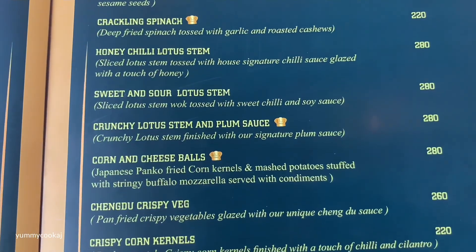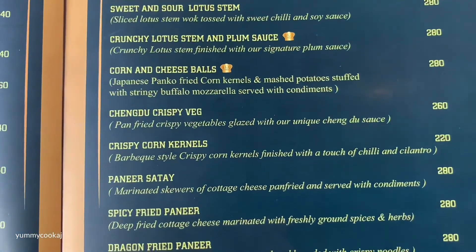There are a few items mentioned with a chef cap symbol, indicating they are speciality signature items.